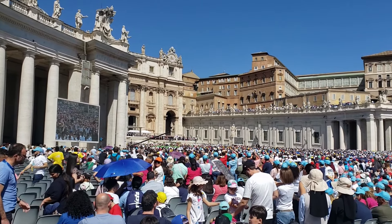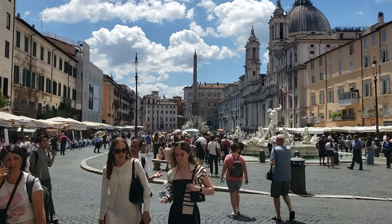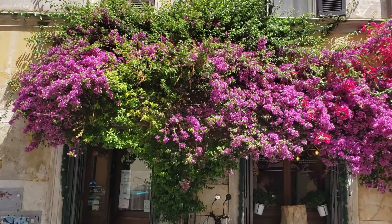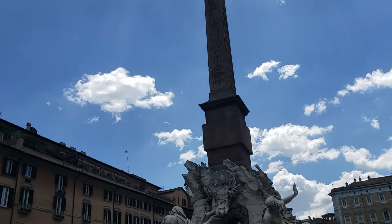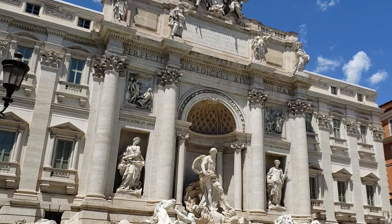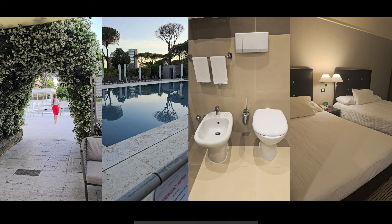We went to Rome about a week ahead of time and spent a few days there. We got to see the Vatican and the Pope, walked all around town, and had amazing food — pastries, pizzas, and soup. We actually walked 11 miles in one day and got to see the Pantheon, the Trevi Fountain, and the Colosseum. We stayed at the Holiday Inn Parco de Medici right outside of town.